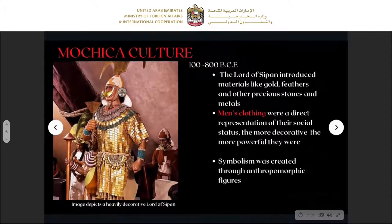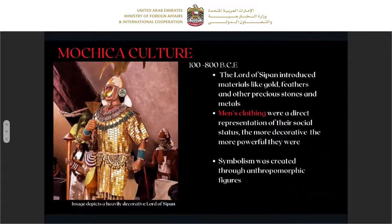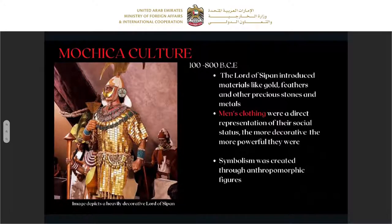The materials evolution of men's clothing I divided into five areas: the pre-Inca, the colonial, the republic, and the modern. The pre-Inca is divided into many cultures, but I will discuss only four: Mochica, Paracas, Chavin, and Chimu. In the Mochica culture, as you can see, we see the Lord of Sipan — the ruler. By the way he is dressed we can see he is a powerful man. He wears a lot of gold. The Lord of Sipan introduced materials like gold, feathers, and other precious stones and metals. Men's clothing was a direct representation of their social status — the more decorative, the more powerful. Symbolism was created through anthropomorphic figures, the mix of human and animal.